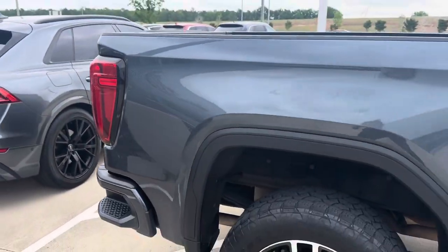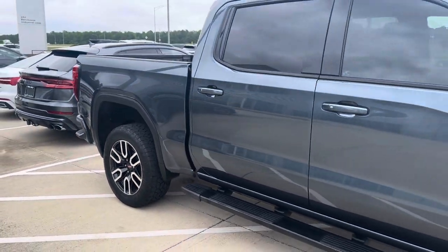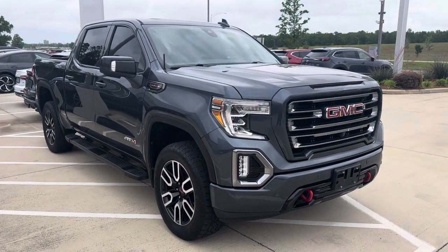Again, this is a 2019 GMC Sierra AT4 here at Audi Shreveport. Hope you enjoyed this quick video walkaround — let me know what you guys think.